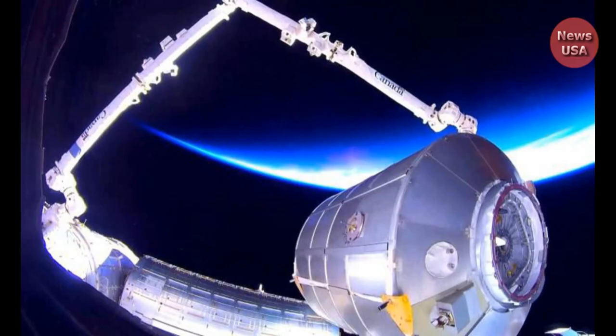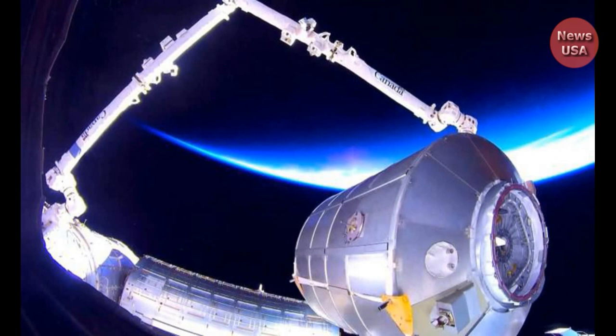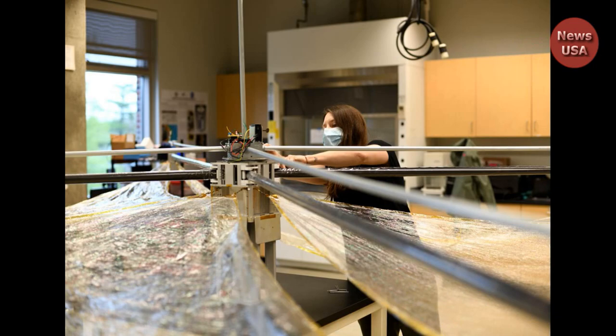The drag sail test is scheduled to occur at an altitude of 185 miles. The engineers said the device should cut the time it takes the rocket part to deorbit from 25 days to 15 days, since the drag sail is attached to the exterior of rockets and other spacecraft.